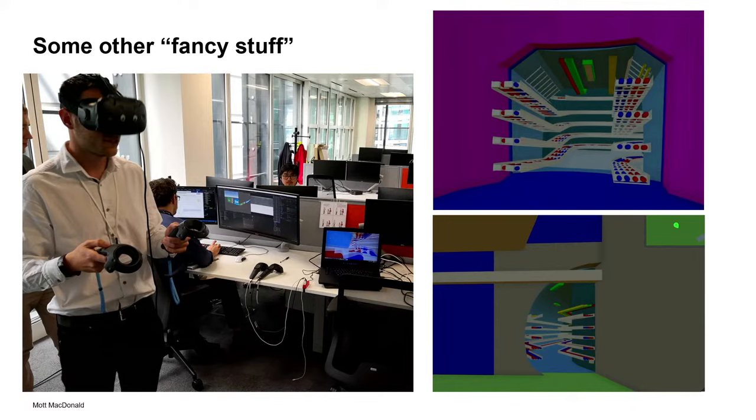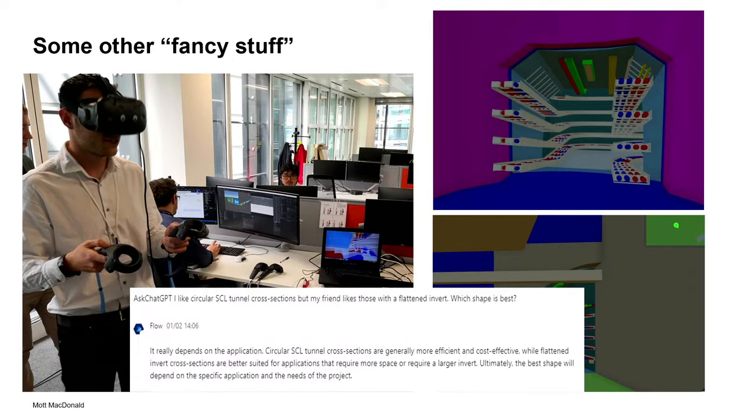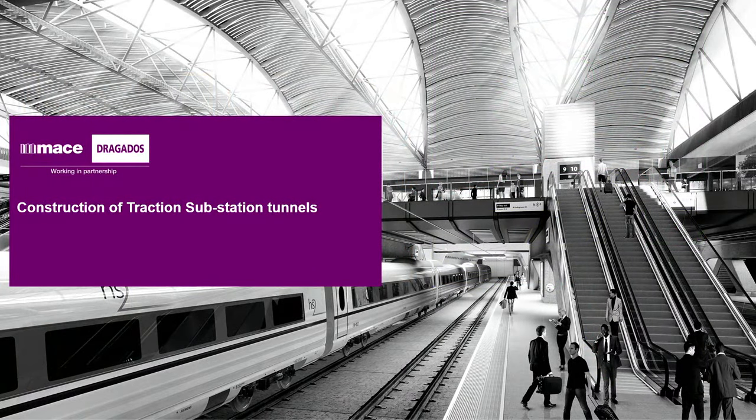To finish with some innovation context — four or five years ago we had to go to Fleet Place with the digital team to check our model in VR goggles. That felt really fancy at the time. Now everyone can get a VR headset for 300 or 400 pounds and play video games with it. That shows how quickly the industry — not only tunneling but engineering in general — is moving forward, in the times of AI. And now I'll hand over to Matt to explain the construction.